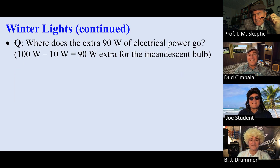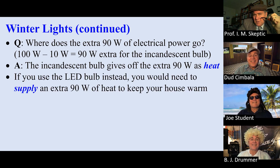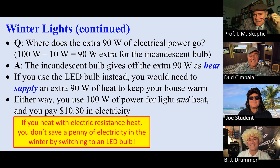Question: where does that extra 90 watts of electrical power go? The answer is that the bulb gives it off as heat — those incandescent bulbs get very hot. If you use the LED bulb instead, it gives off only 10 watts of heat, but you need to supply that extra 90 watts to heat your house. Either way, you have to use 100 watts of power to both light and heat your house, so either way you pay $10.80 of electricity. That's if you have electric resistance heat.